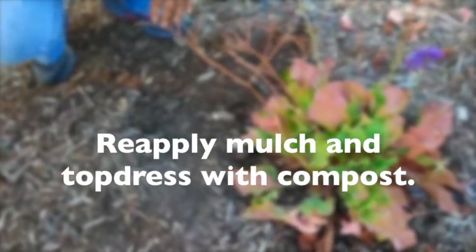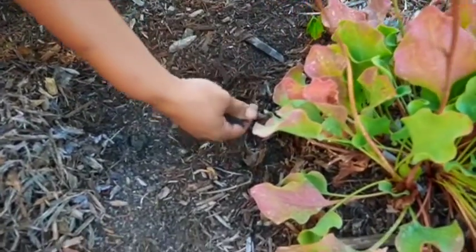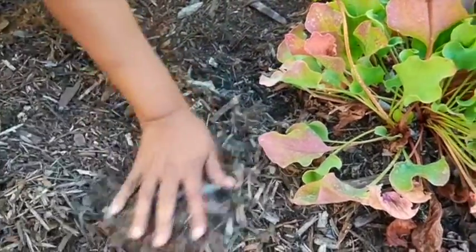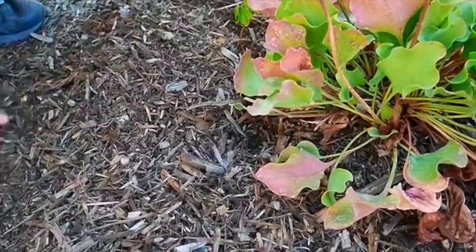Reapply mulch and top dress with compost. Keep your soil healthy and plants thriving by adding fresh compost around existing perennials, shrubs, and trees. Replenish mulch with a fresh layer of wood chips to help with weed control and water conservation. Add cardboard to any weedy patches.